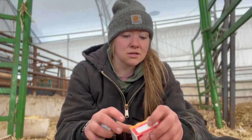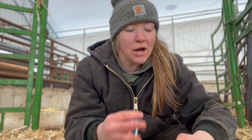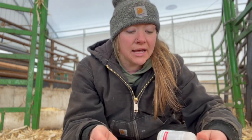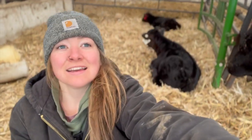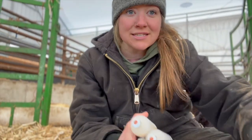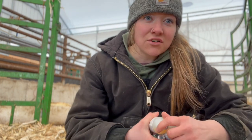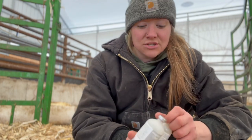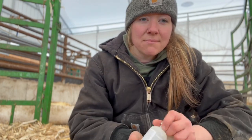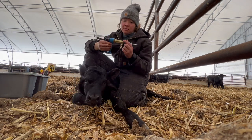That is our vaccination protocol. Make sure you have that conversation with your veterinarian so it's what you need for your operation and your cattle. These calves are born without any immune defenses — they need that boost. Any way we can give them that jump start, that edge to take on whatever is thrown at them — stress, spring weather — this is the added boost to give them the best possible start.